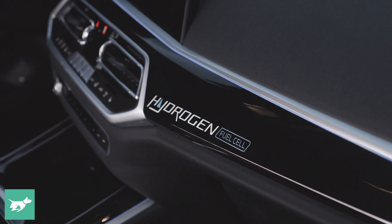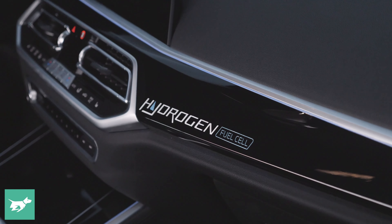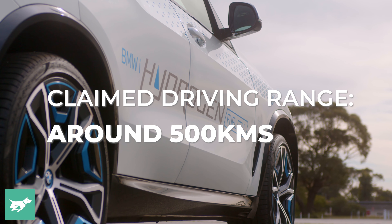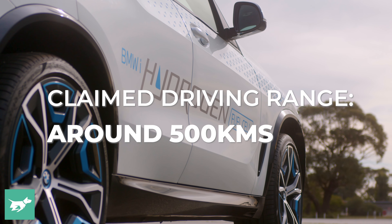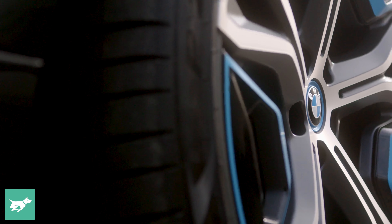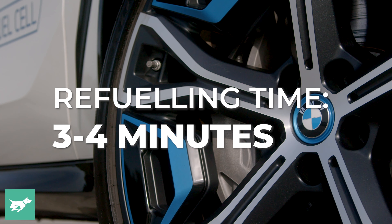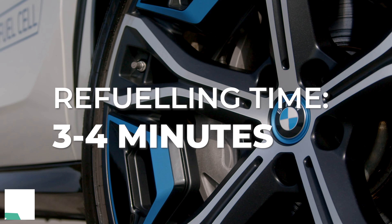The only by-product is water vapour. That is distinctly different to a battery electric vehicle, which is powered by coal or renewable energy or something like that. The range of this particular car is around 500 kilometres, and one of its big advantages is it can be refuelled in as little as three to four minutes, significantly less than a battery electric vehicle.